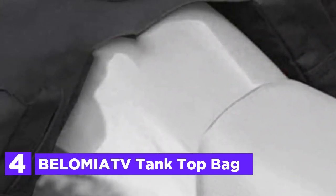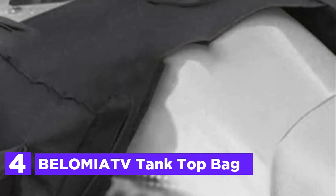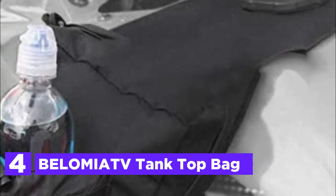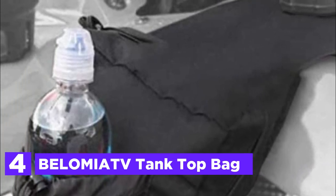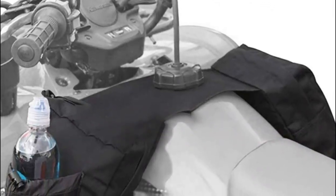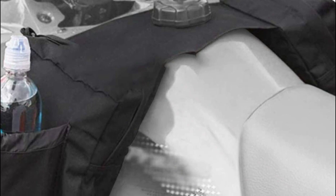At number 4, the Elomiaf Tank Top Bag. Crafted from premium 600D Oxford cloth material for its external layer and 21D lining, the saddlebag boasts a sturdy and long-lasting build. Its wear-resistant and water-repellent design guarantees protection against friction and damage, making sure your groceries stay clean and organized regardless of the environment.